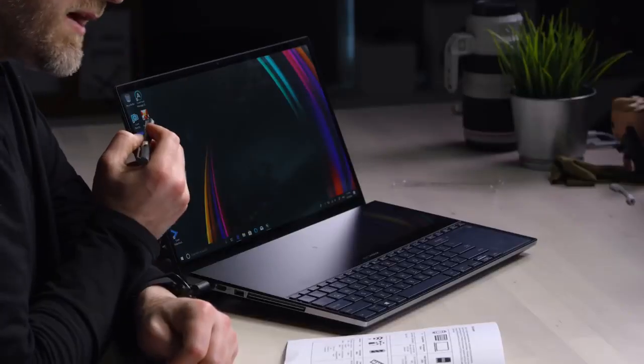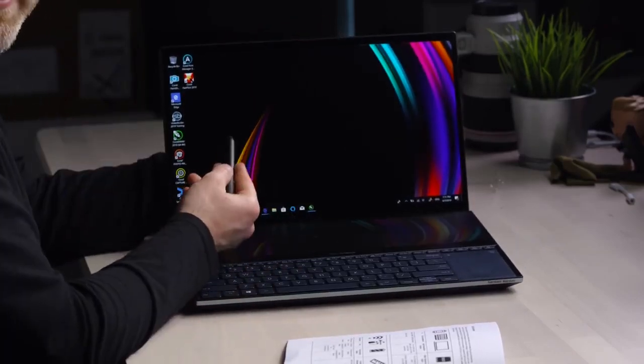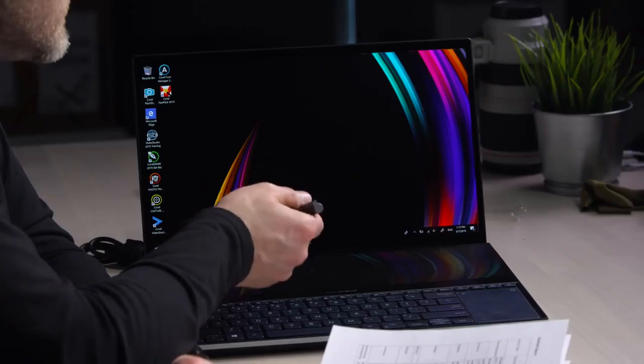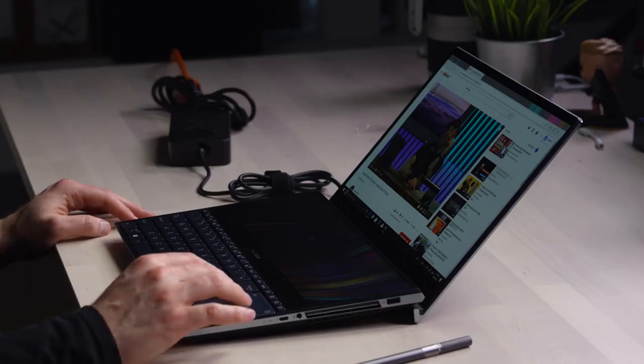The Intel Core i9 I have here is the i9-9980. You can also get an i7, with 32GB of RAM. The display up top is a 15.6-inch OLED — 3840 by 2160. One terabyte PCIe SSD. The ScreenPad Plus is 14 inches, also 4K at 3840 by 1100 — so close to two 4K displays in a package that folds up flat. It has a Harman Kardon audio system.